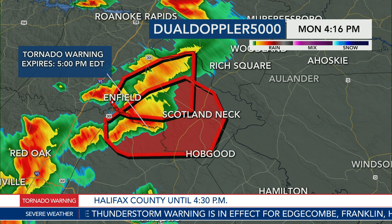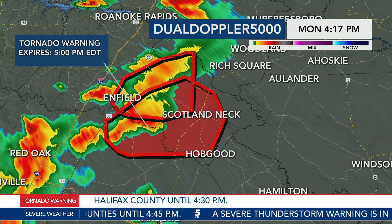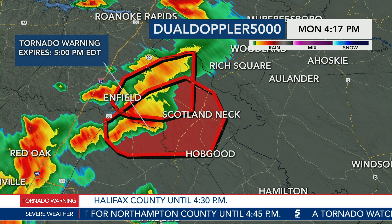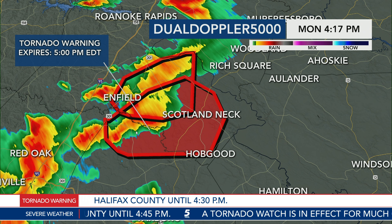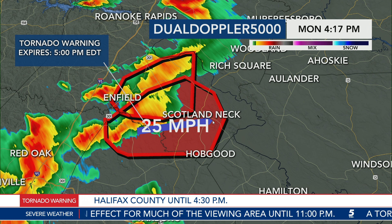We have a lot of warnings on the map — all the yellow is severe thunderstorm warnings, all the red are tornado warnings. Let me clear off the severe thunderstorm warnings so you can get a better view of the tornado warning, which is in effect until 5 PM — about 45 minutes to go. Scotland Neck, you're right in the path of where this storm is headed. The rotation has now crossed east of I-95 and east of Highway 301, which is good news given those are heavily trafficked areas. This storm, capable of producing a tornado, is moving to the east at about 20 miles per hour.